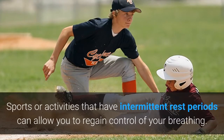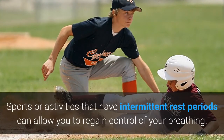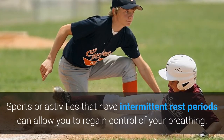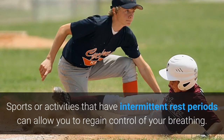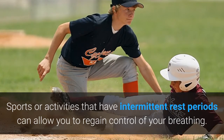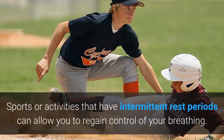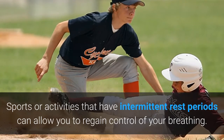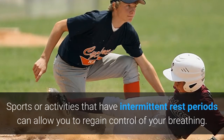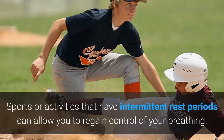Sports or activities that have intermittent rest periods, such as tennis, softball, or golf, can allow you to regain control of your breathing. Swimming may be better than running outdoors in cold weather, but no type of exercise is off limits with proper treatment. In fact, some of the world's top athletes have exercise-induced asthma and are still able to compete successfully in Olympic level events.